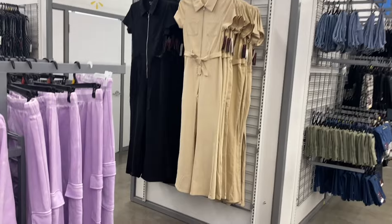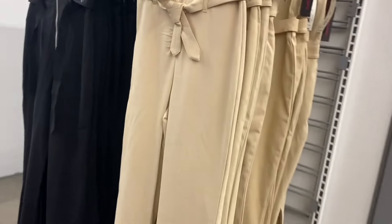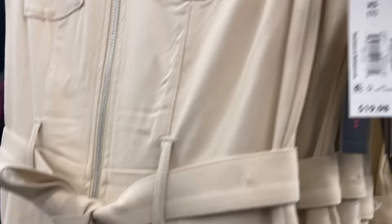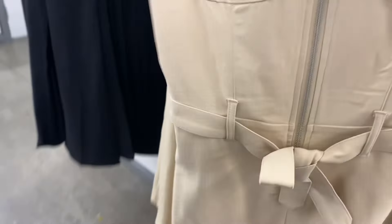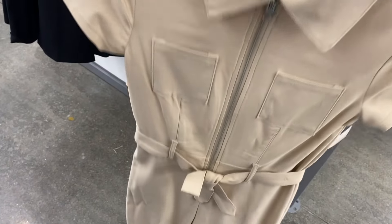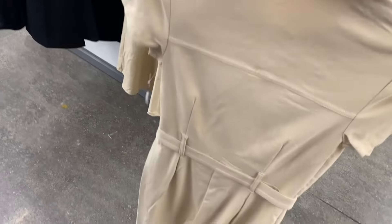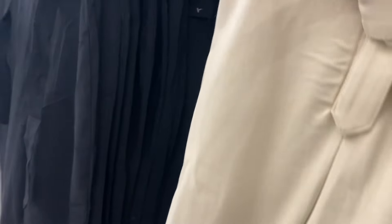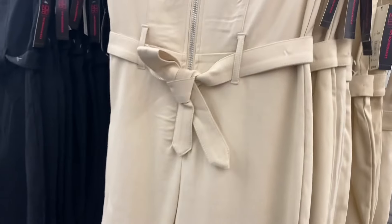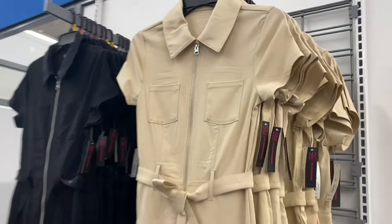I did see this one online so I will tag it if I can find it again. It's the No Boundary utility jumpsuit, $19.98. You can get it in black or beige — it is belted, like canvas material, with two pockets there. It gathers right there, extra small to 3XL, and the zipper only goes down to the waist part. That's pretty cool.